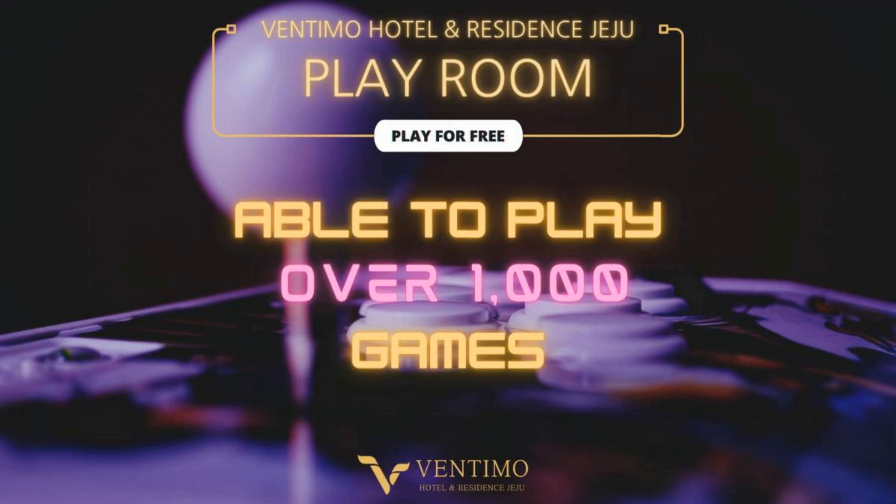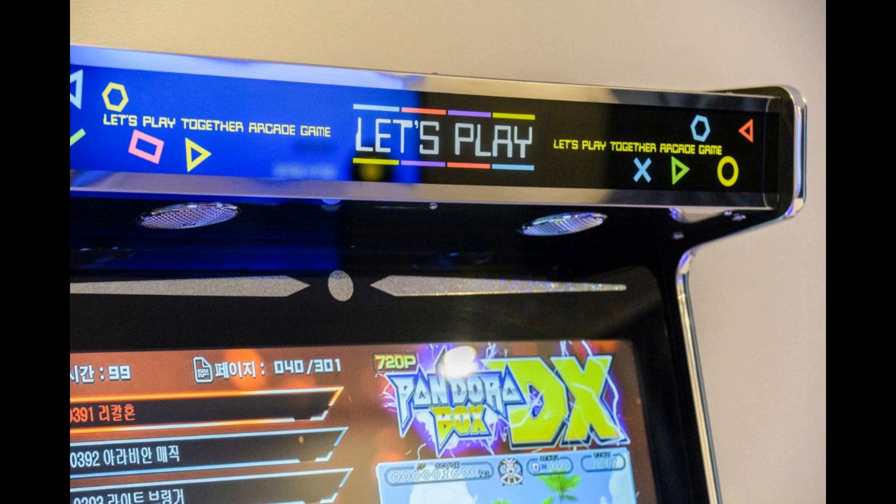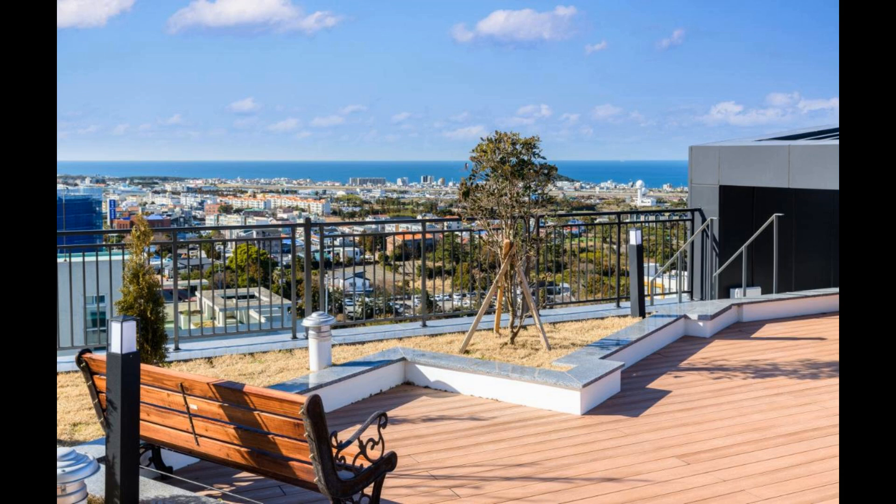All rooms include a seating area, a flat-screen TV with cable channels, a safety deposit box, and a private bathroom with a bidet, hair dryer, and bathrobes. Ventimo Hotel and Residence Jeju provides some rooms with city views, and rooms come with an electric teapot and a fridge. Non-stop information is available at the reception, where staff speak English, Japanese, Korean, and Chinese.